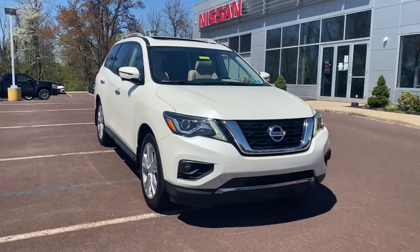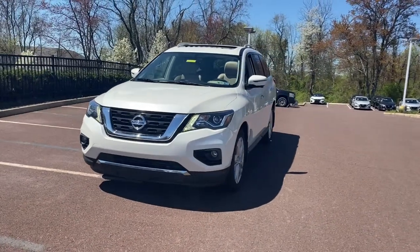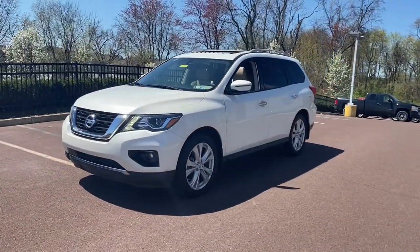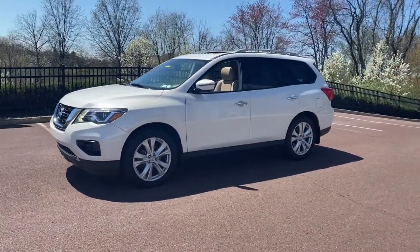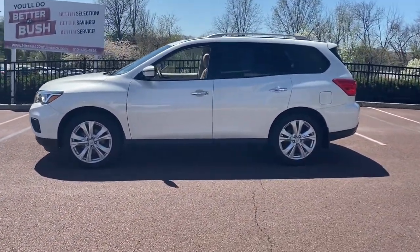This could be the car for you. The 2018 Nissan Pathfinder. With less than 45,000 miles on the odometer, this vehicle stands out from the rest. Rise to the challenge in style in this handsome Pathfinder.